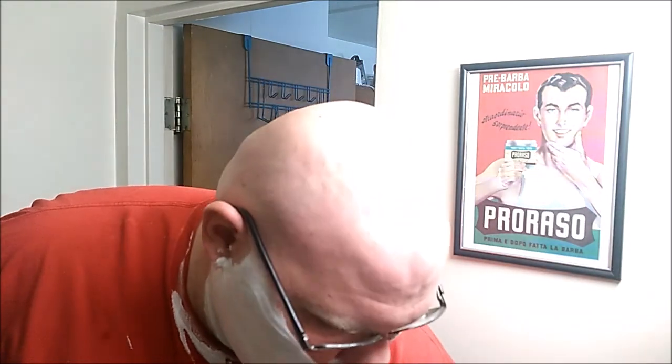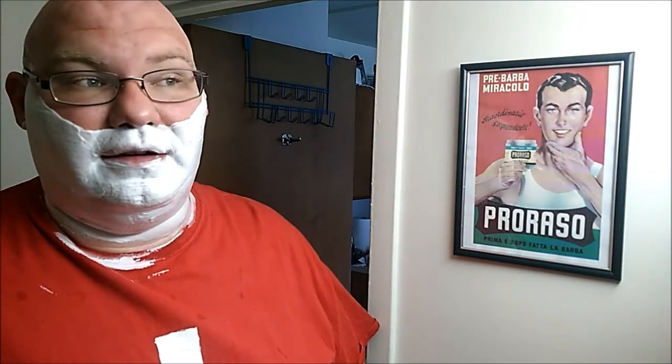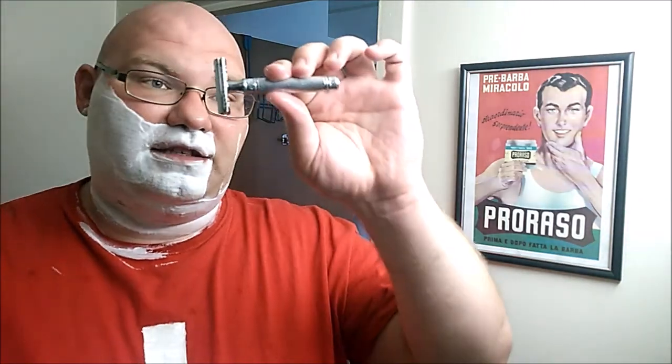On the bright side, my allergies are getting a little better, even though all the weeds are coming out now. Alright, let's go ahead and start with pass one with the grain. Edwin Jagger DE89, LBL — the lined version. Nice little razor.